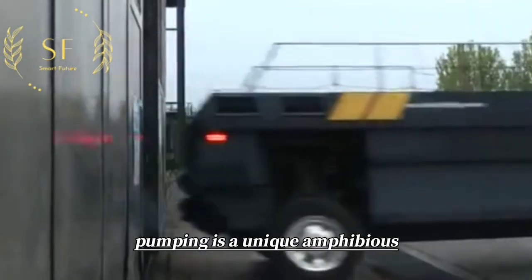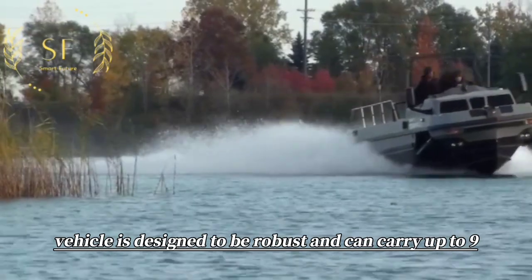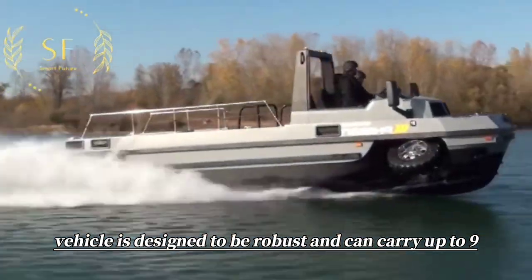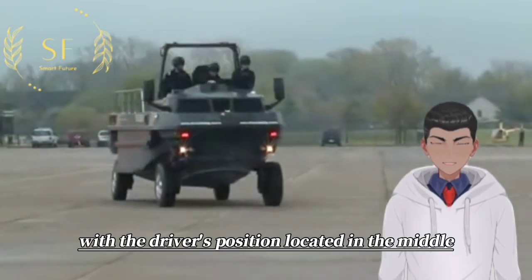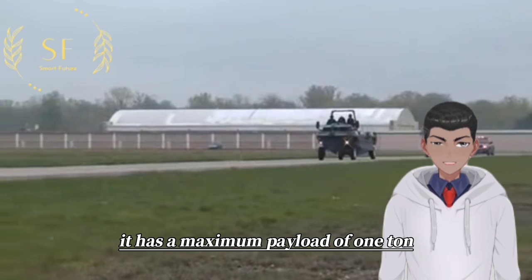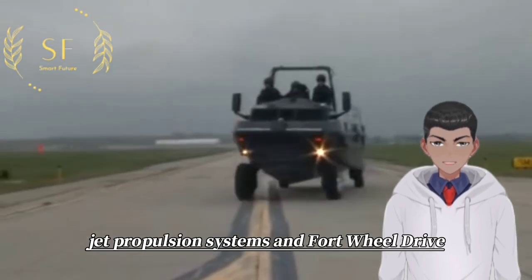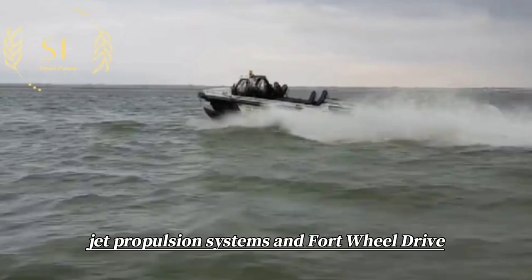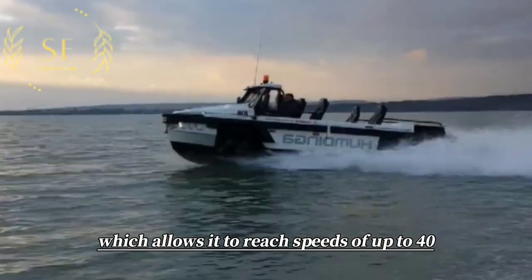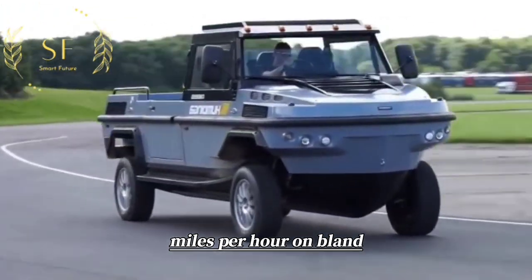Hummingh is a unique amphibious vehicle developed by Gibbs Amphibians Limited. The vehicle is designed to be robust and can carry up to 9 passengers, with the driver's position located in the middle. It has a maximum payload of 1 ton and is equipped with two proprietary Gibbs water jet propulsion systems and four-wheel drive.